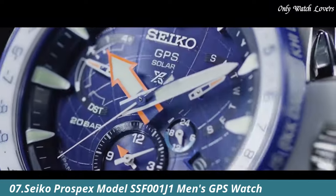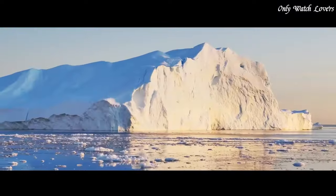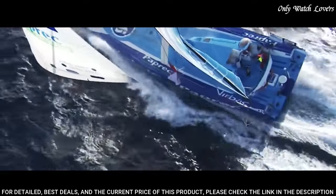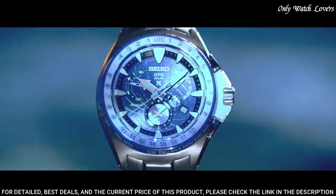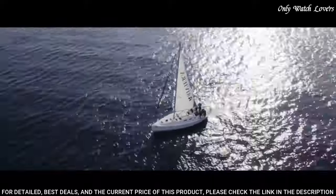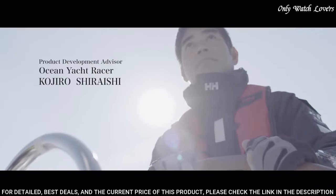Number 7: Seiko Prospex model SSF1J1 Men's GPS Watch. Knowing the exact time and time zone at sea is vital, so that communication with the team back home can be synchronized, even in the waters near the poles, where time zones change with far greater speed than at the equator.